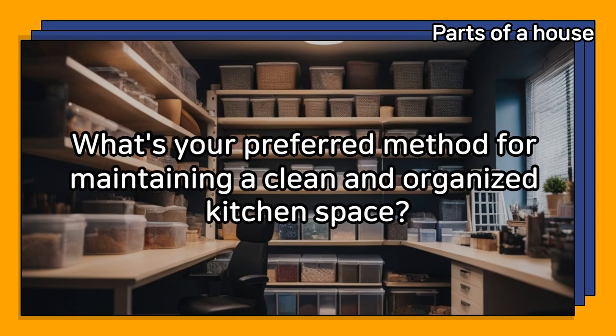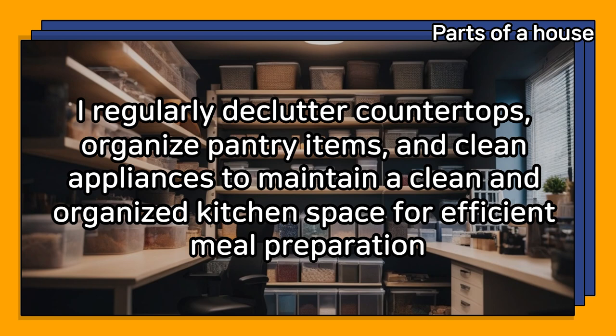What's your preferred method for maintaining a clean and organized kitchen space? I regularly declutter countertops, organize pantry items, and clean appliances to maintain a clean and organized kitchen space for efficient meal preparation.